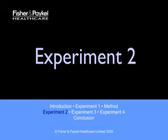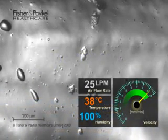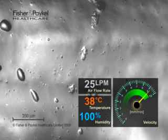In the first experiment, we showed that a constant flow of air, even at 90% humidity, can dry out the mucous layer. This next experiment shows that brief exposure to room air inhibits mucociliary clearance, but demonstrates humidified air can restore the mucociliary mechanism.